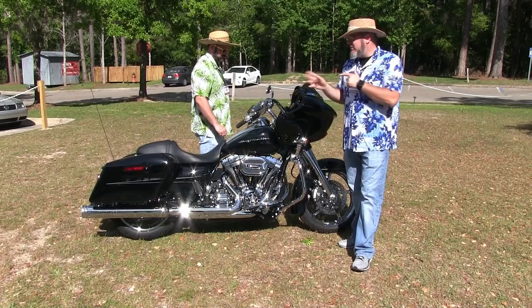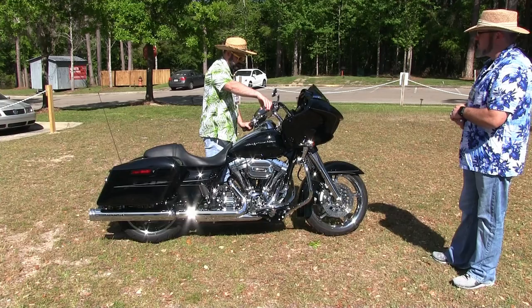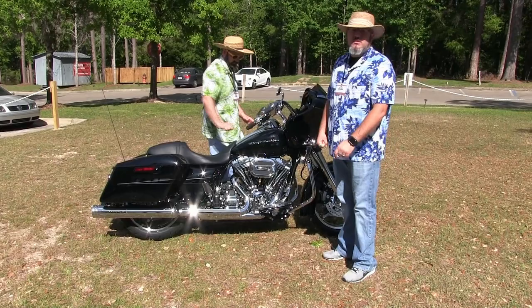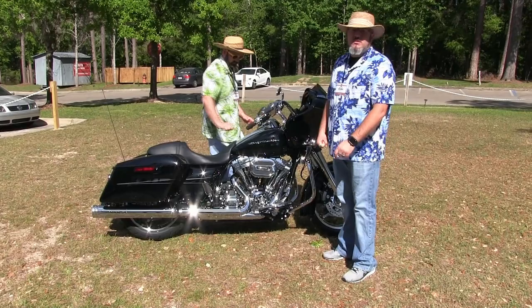Come down and see this bike and many more. This is my last remaining 2016 so I need to make it move. Let them hear that sweet dog! Come on down, give us a call, schedule your test ride today — we'll see you when we see you. Thank you!